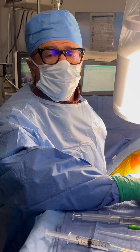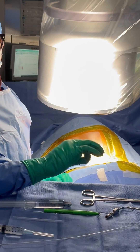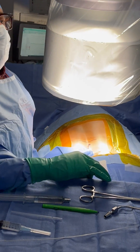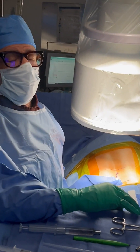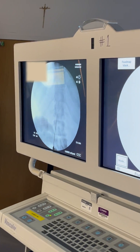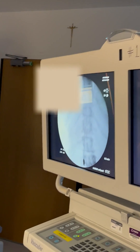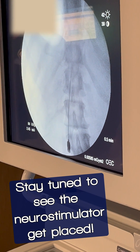I now have a 14 gauge spinal needle in the patient's back, approaching the T12-L1 interlaminar space, and we can see it here on the screen. The needle is in the canal and we're going to advance the electrode.